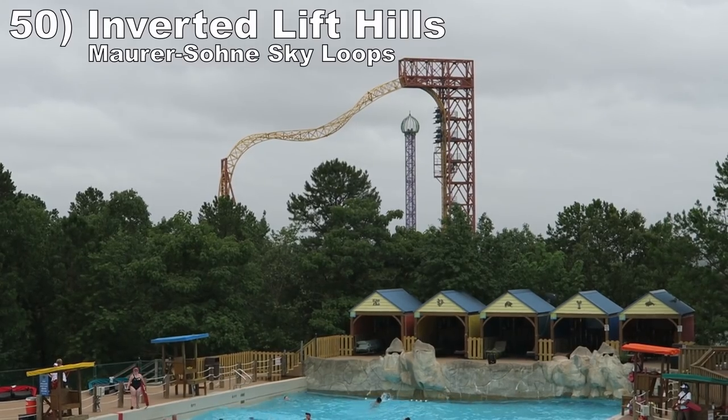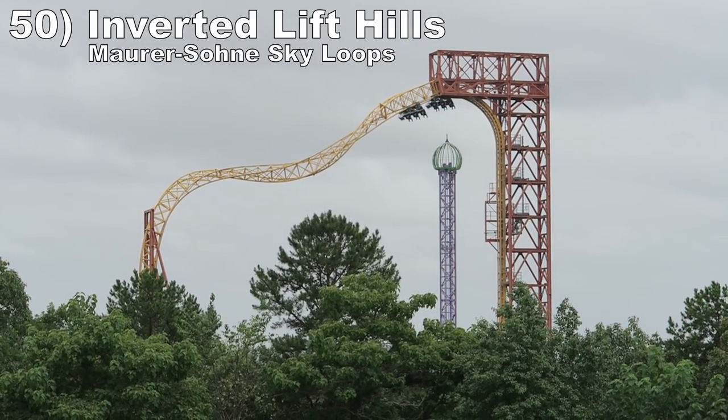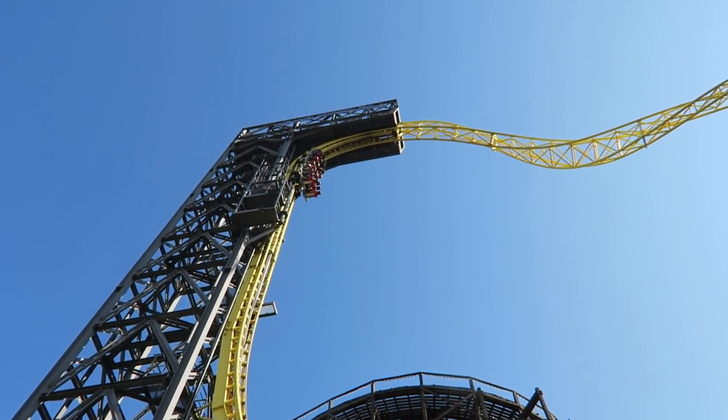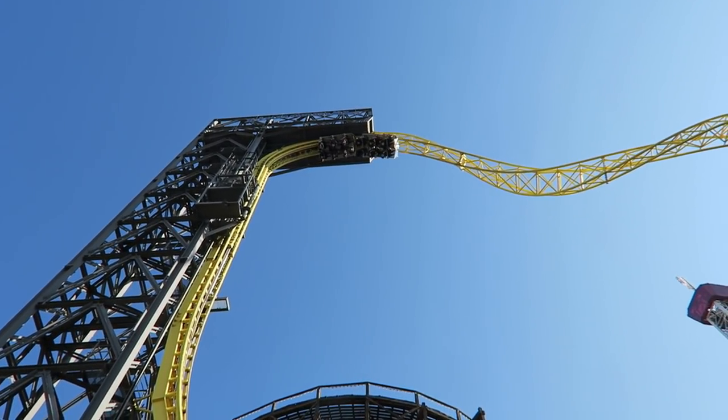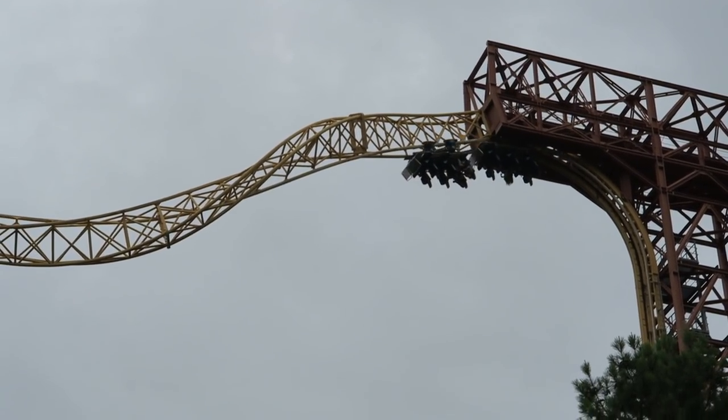It looks amazing, but the inversion isn't forceful so it didn't make the list. Number 50: the inverted lift hills on the Mauer Sony Skyloops. These are a freaky way to start a coaster. Hanging upside down 15 stories in the air is a rare opportunity — you get some incredible hangtime while taking in the inverted bird's eye view.